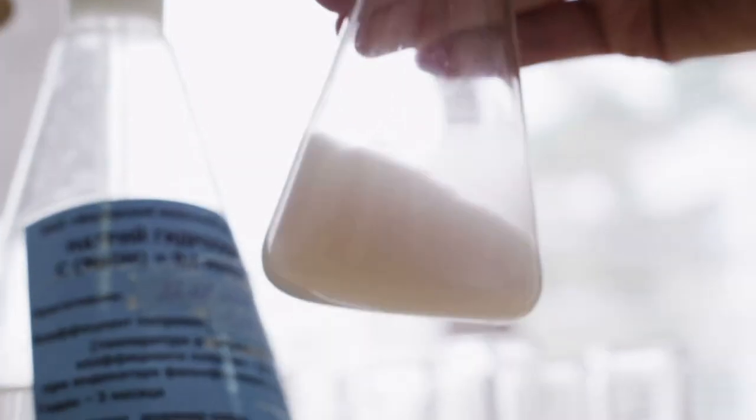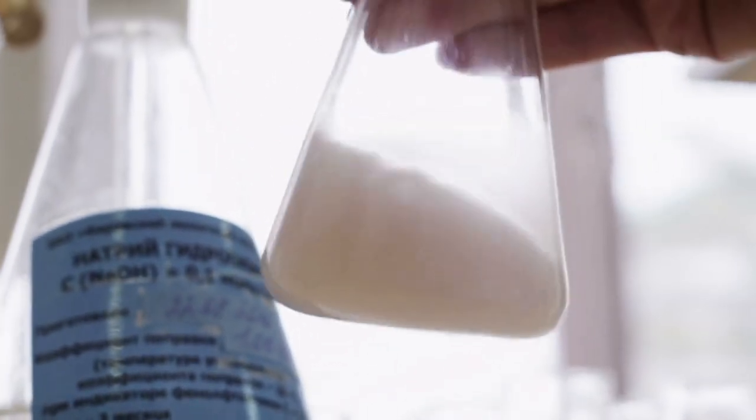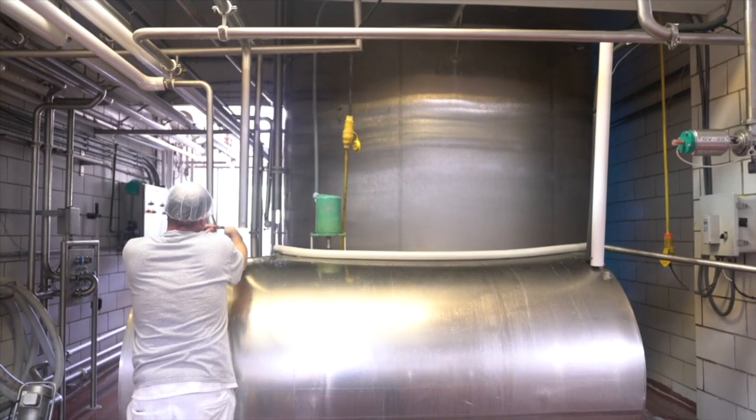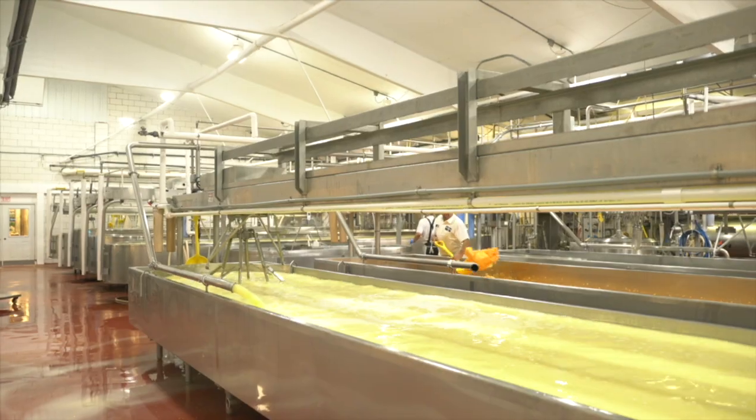There are 11 steps to our cheesemaking process. Once our milk is received, it is sampled and tested per FDA regulations and then pumped into one of three milk storage silos, each holding up to 35,000 gallons of milk.